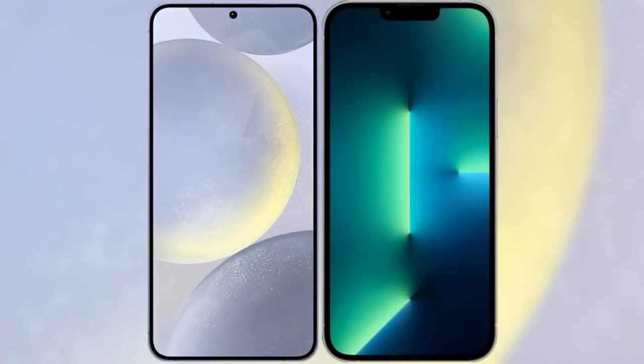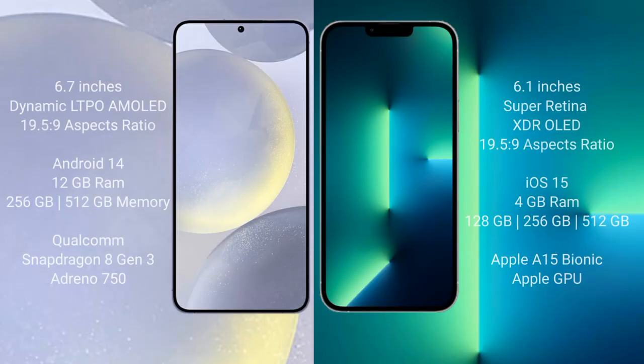I will compare the new Samsung Galaxy S24 Plus with iPhone 13. Samsung Galaxy S24 Plus comes with a 6.7-inch Dynamic LTPO AMOLED display and aspect ratio 19.5:9. iPhone 13 comes with a 6.1-inch Super Retina XDR OLED display and aspect ratio 19.5:9.